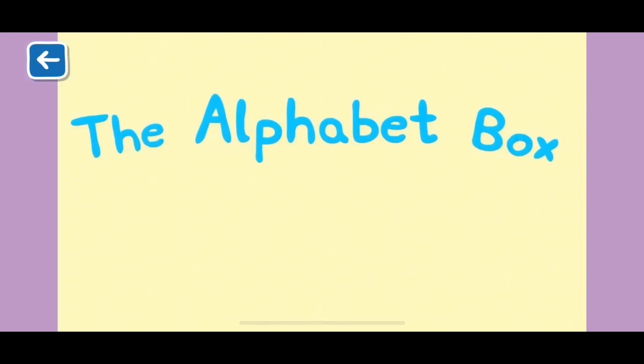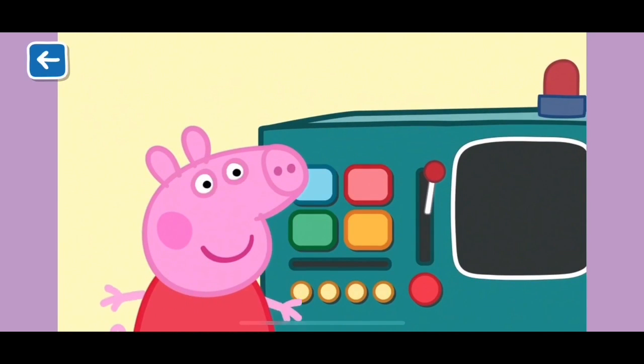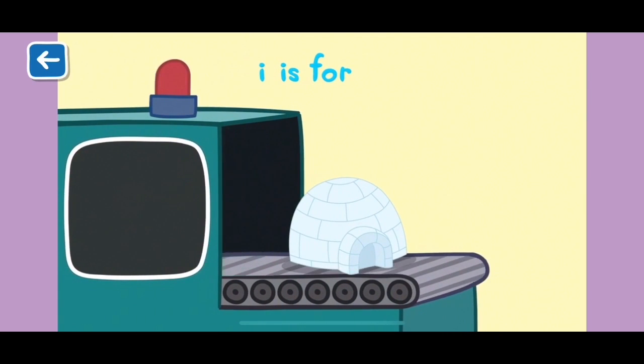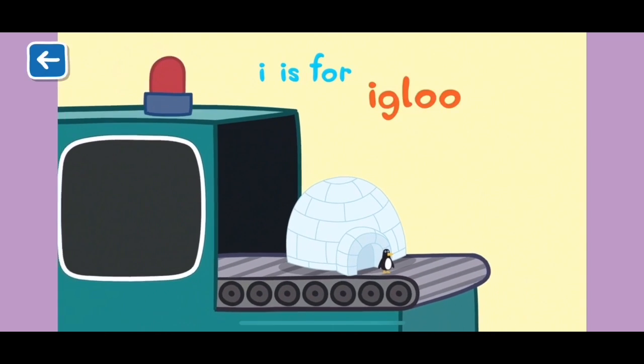Alphabet Box, The Letter I. What do you think we will see in the Alphabet Box today? I is for igloo. An igloo is a house made of blocks of ice. Brrr!